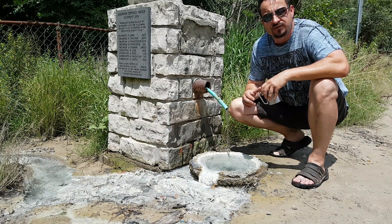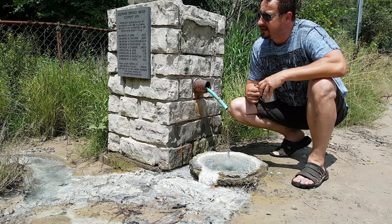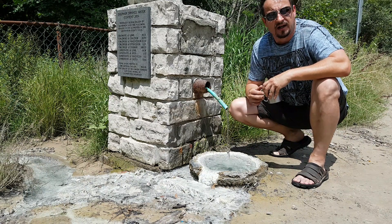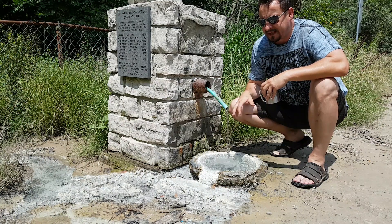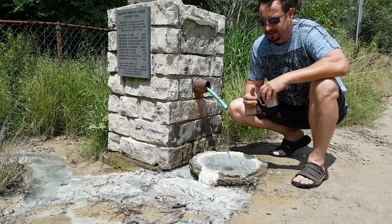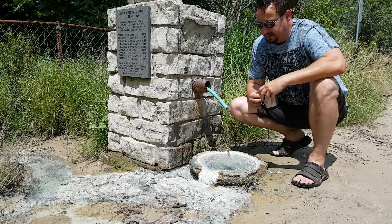This specific spring has been used for a couple of centuries already. In the history there was some kind of hotel nearby — talking about pioneer times — and this spring fed that hotel. It was used for bathing, and obviously it's good for the skin for the outside absorption.